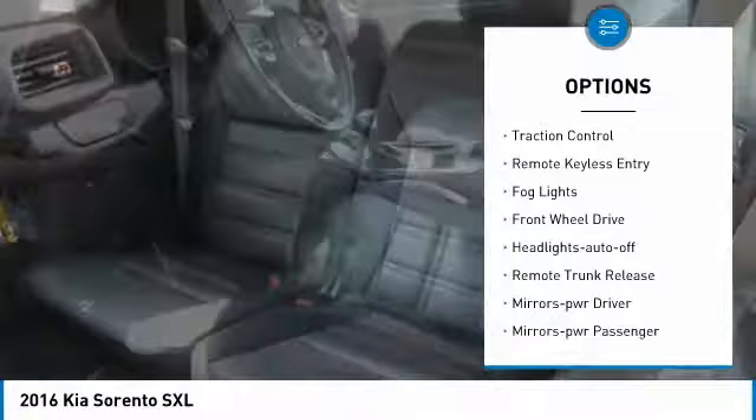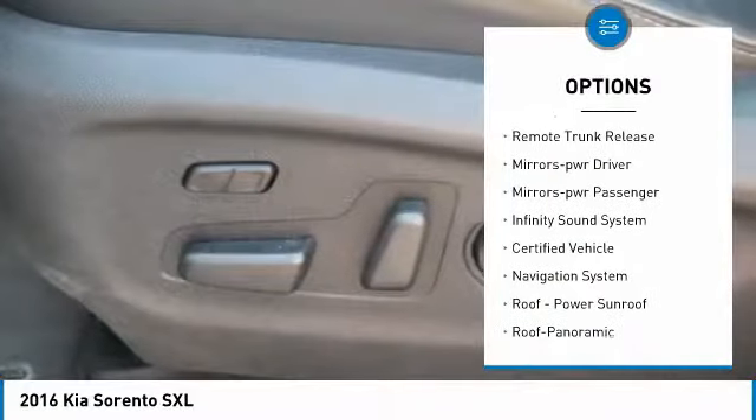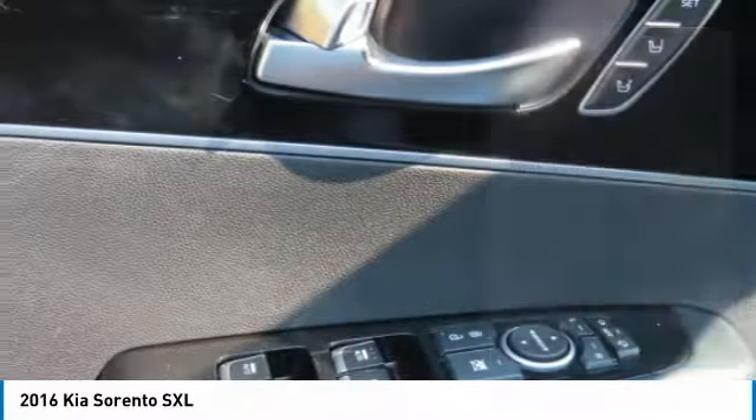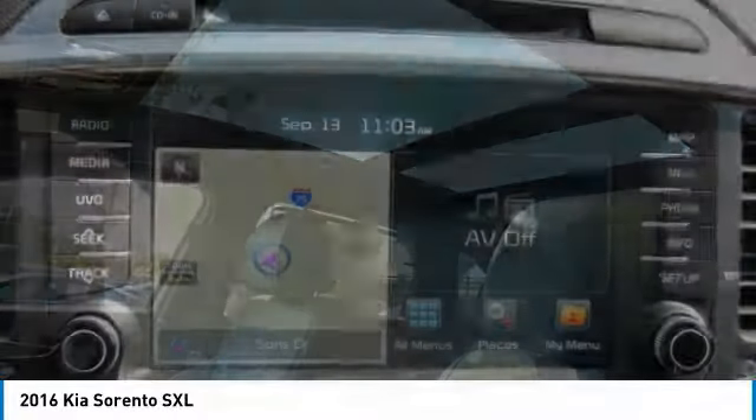Heated side mirrors, traction control, remote keyless entry, fog lights, FWD, headlights auto off, remote trunk release, mirror memory, mirrors power, passenger Infinity sound system.